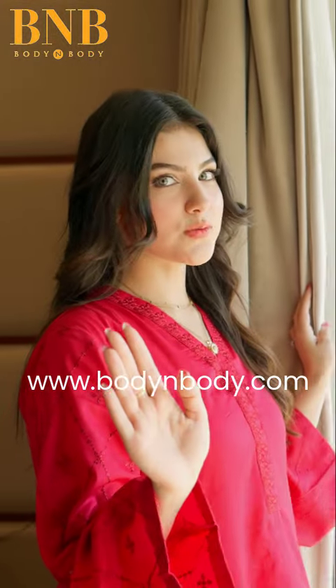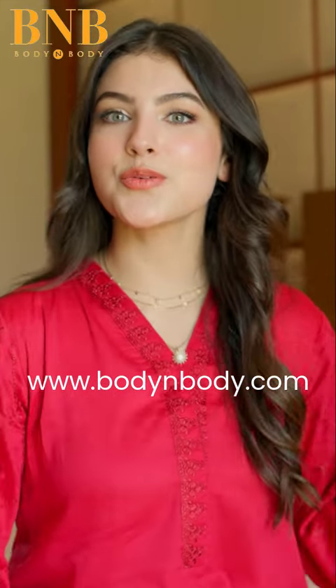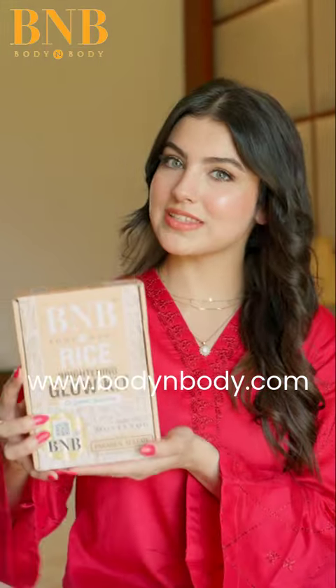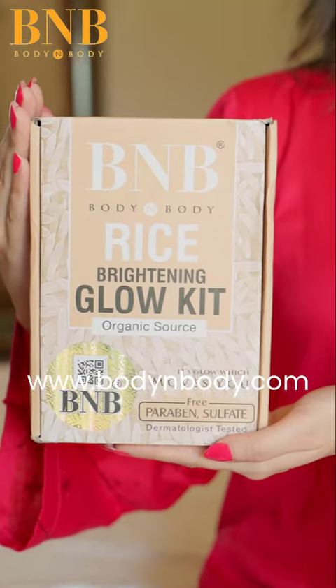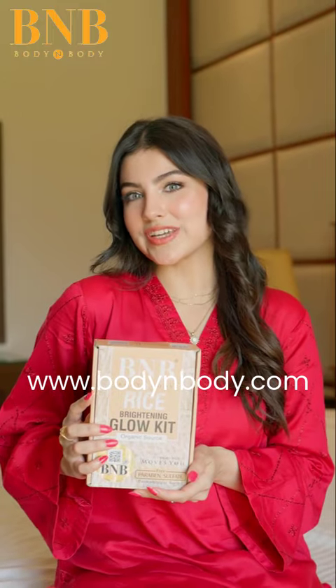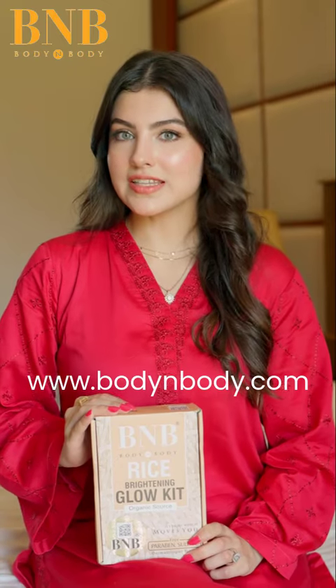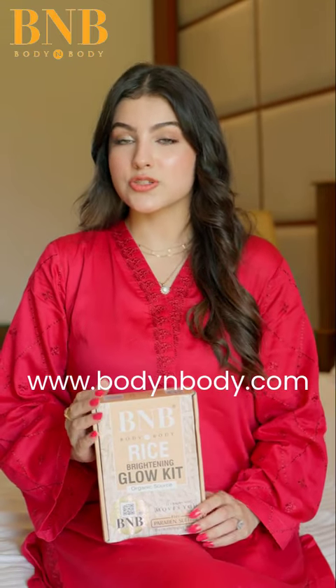Do you want glass skin? Then stop scrolling! I'm so excited to share my favorite skincare secret with you all. Last two months I've been using B&B rice extract kit. The products are sulfate and paraben free, and also dermatologically tested.